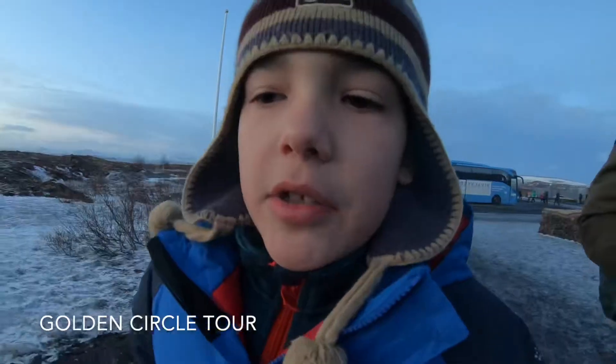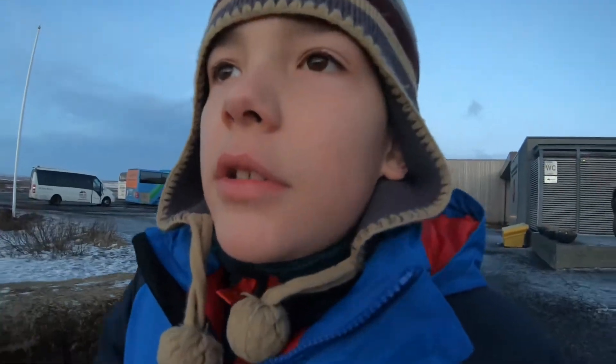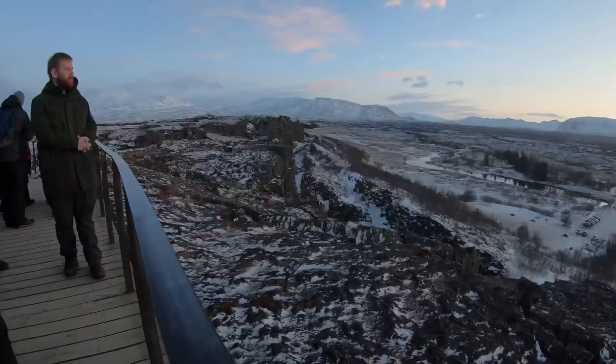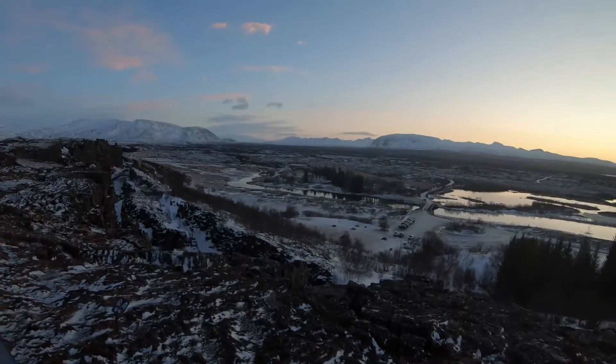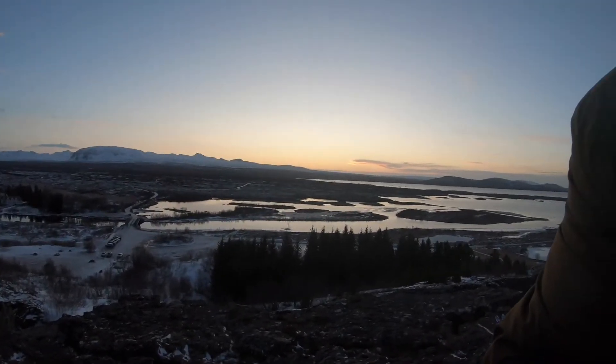Hello, we are at the Golden Circle Tour. Dad, where are we at the moment? Þingvellir National Park. We are right on the edge of the North American Plate. The rift is where people go snorkeling — it's kind of hidden in the fields right here. Where the road is, right next to me, there's another rift. It's a bit of a walk though.